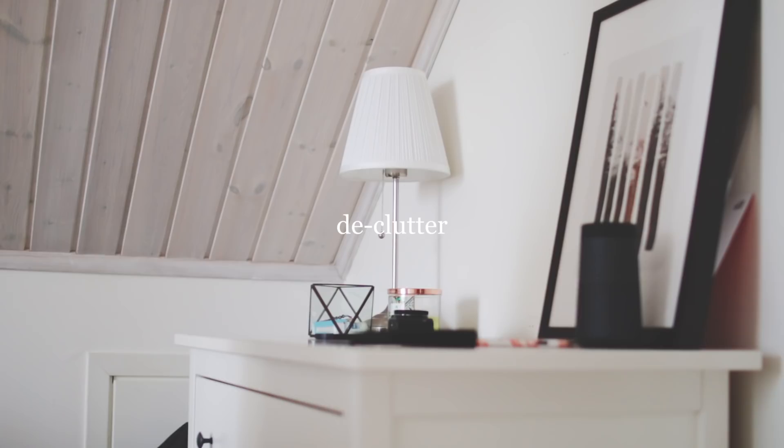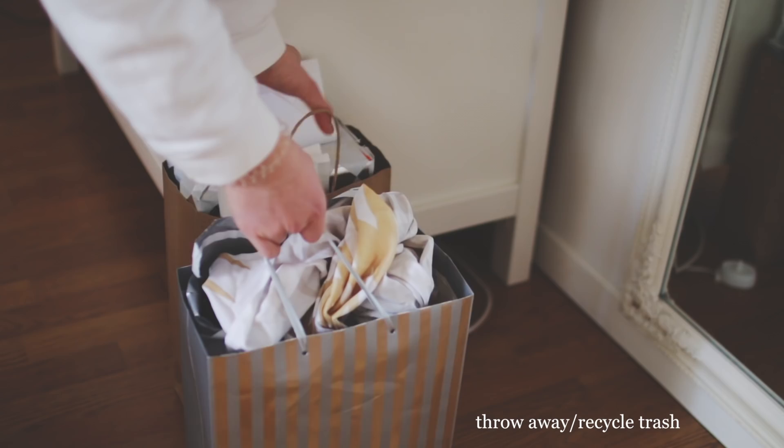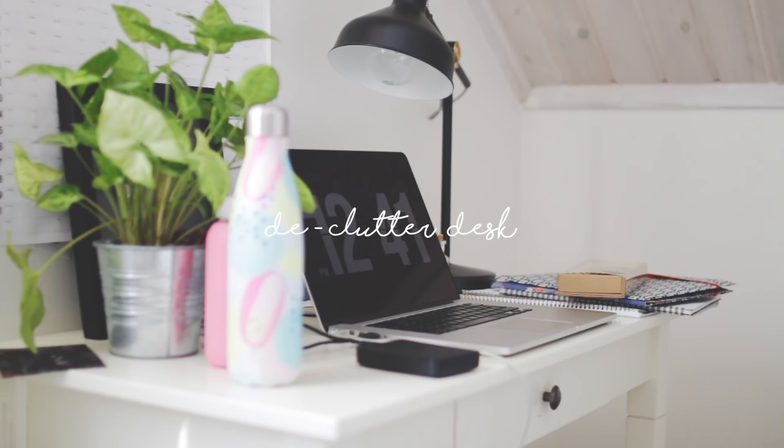Then what I did was I decluttered my dresser, because I had a lot of just unnecessary things on it, and I put away my trash.